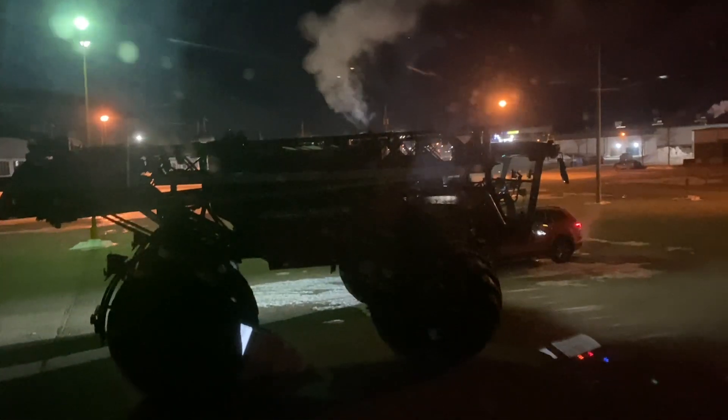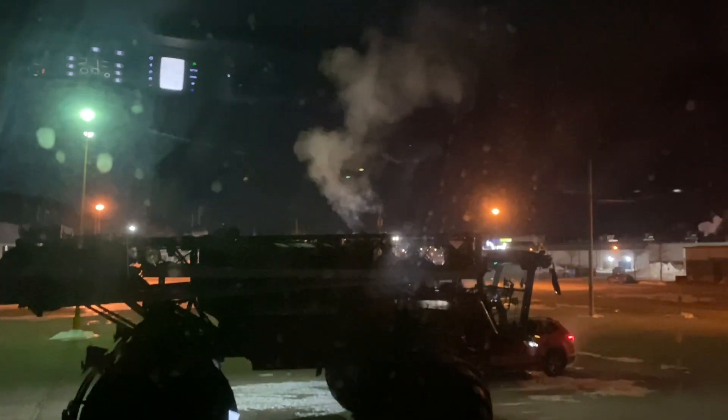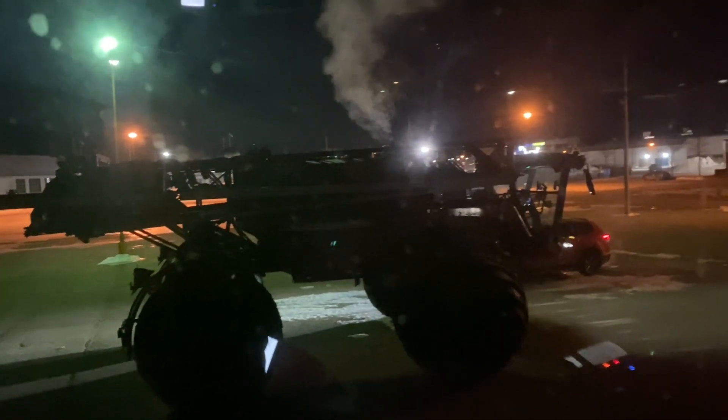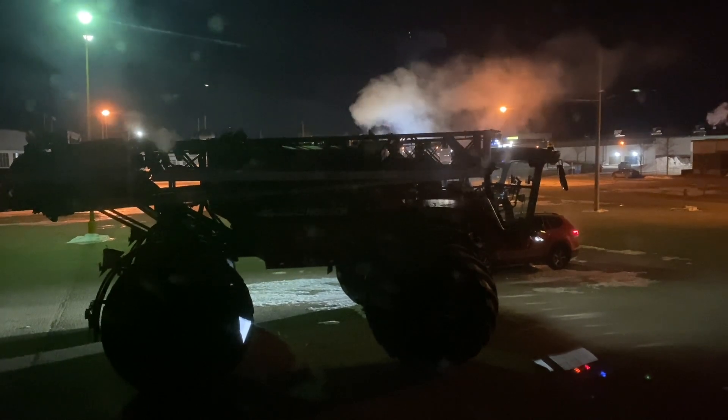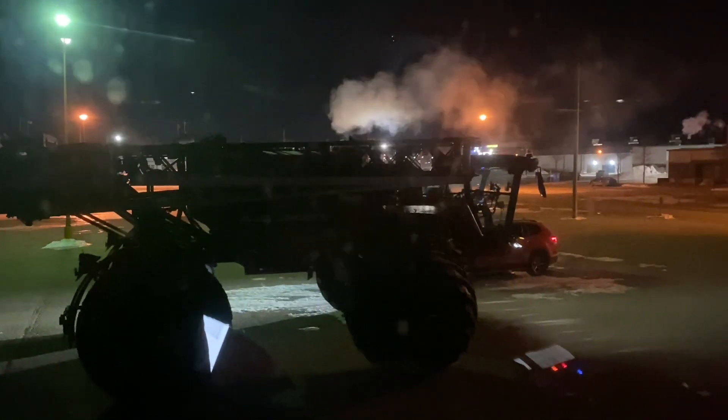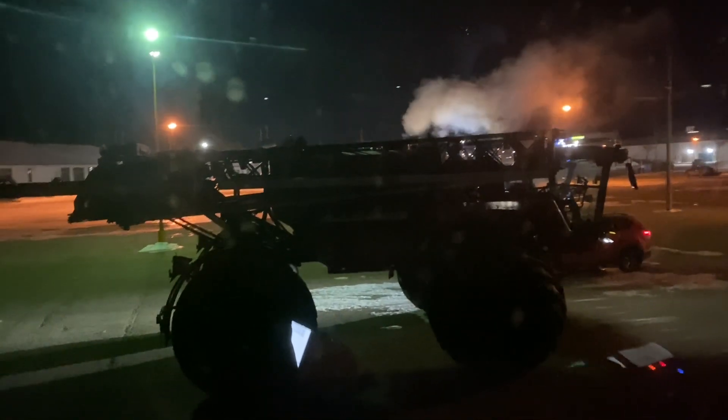6 a.m. — got the sprayer going. Started them both again last night, one more time. It's minus 19 right now, but if you start them every couple of hours they start pretty easy. Look at that smoke coming out of there — she is a cold one today. But got it going.